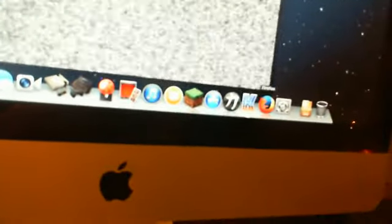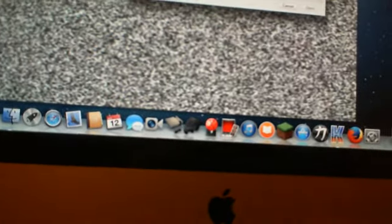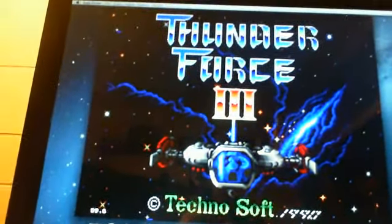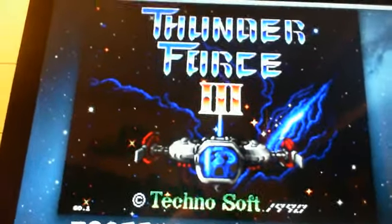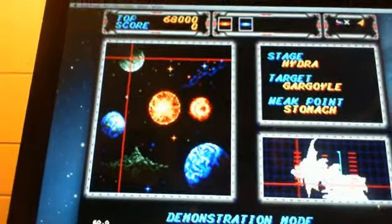Here's Kega Fusion — this is a Genesis emulator and it works really well. I'll show a game — it's Thunder Force 3. It's just really smooth and good on this one. This emulator is probably the best one I've found for OS X so far.